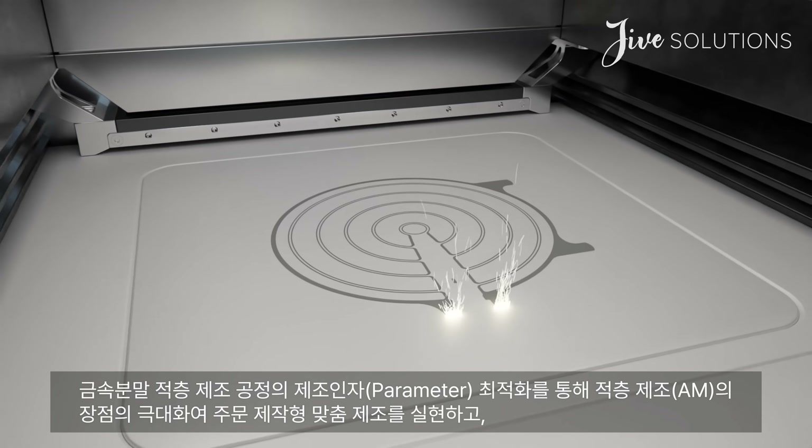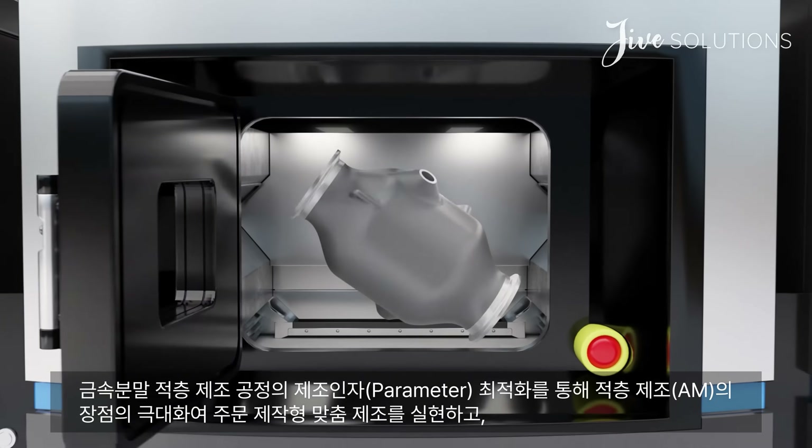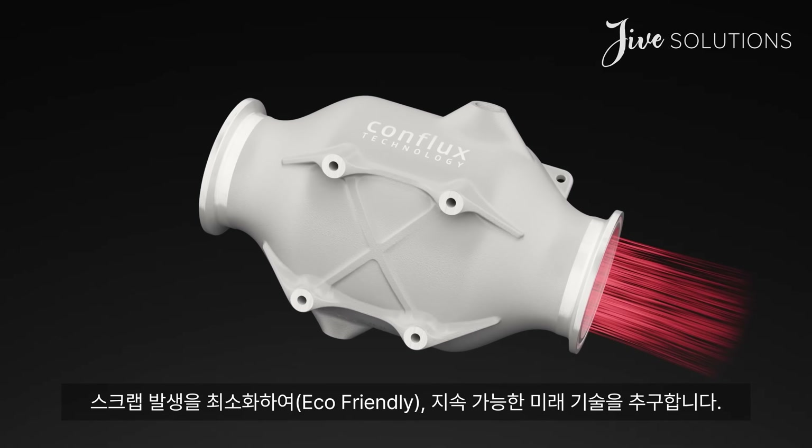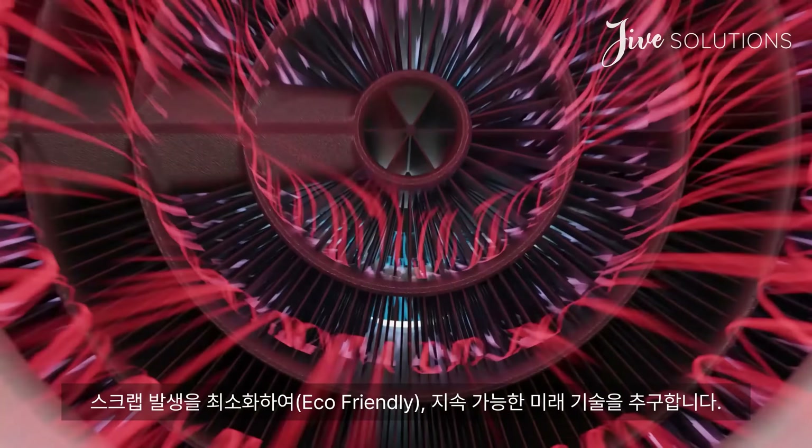With the power of additive manufacturing and our unique process parameters optimized for powdered metals, we can print on demand, generate less waste, and create a more sustainable future.